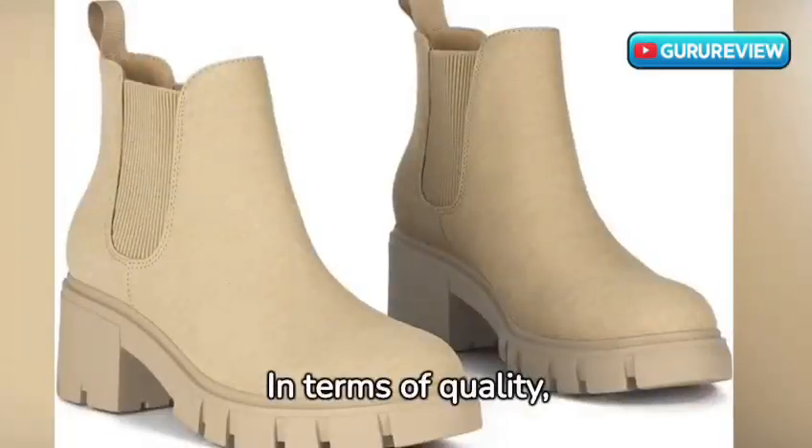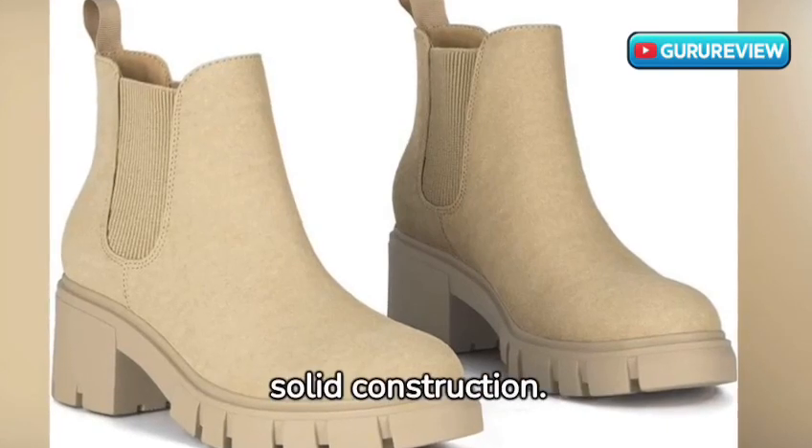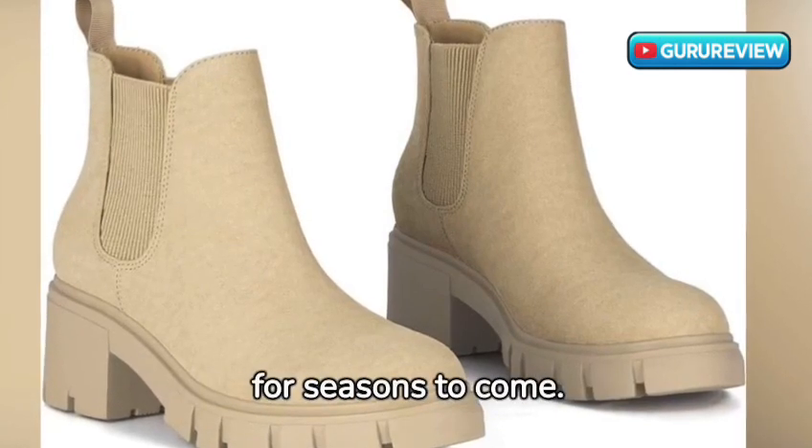In terms of quality, these boots impress. They're well-made, with durable materials and solid construction. This means you'll be enjoying their style and comfort for seasons to come.